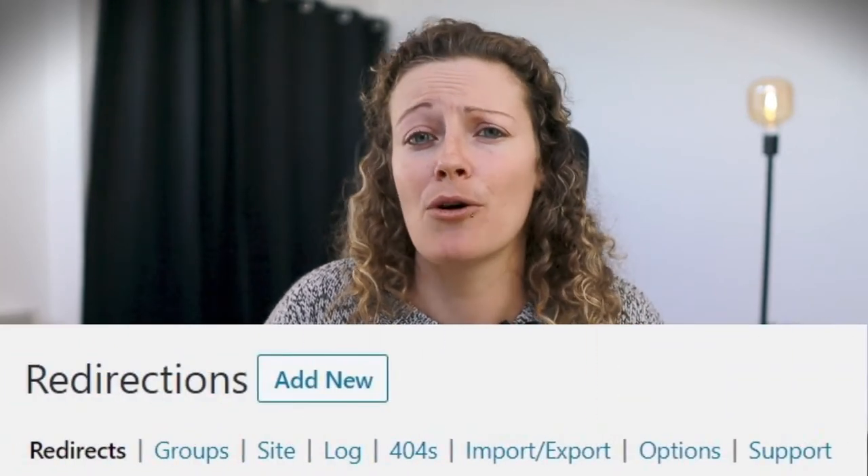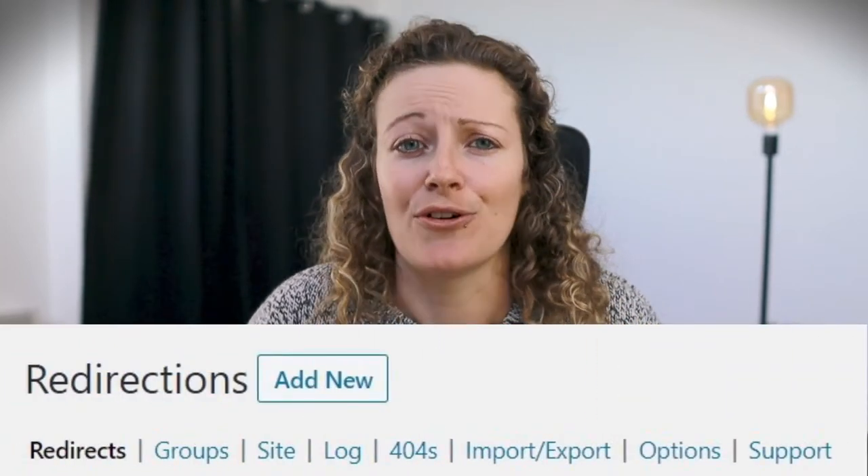The Redirection plugin is perfect if you have any of those annoying 404 errors or 301 redirects. Also, if a page no longer exists, you can redirect it with this plugin. At some point you'll definitely need to change a URL or redirect a page, so I suggest you install it now.